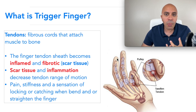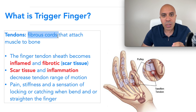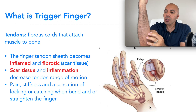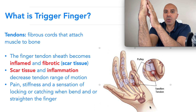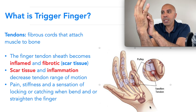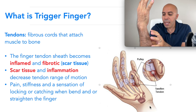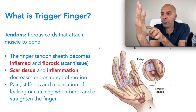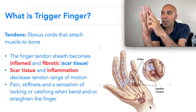Before we go over trigger finger, we need to understand what a tendon is, because that's actually where you have most of your issue with trigger finger. A tendon is a fibrous cord that attaches muscle to bone. As you can see in this image, the tendon attaches from the bone all the way down to your wrist and elbow, connecting your muscle to your bone.